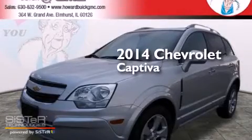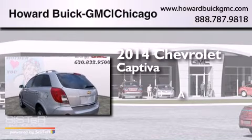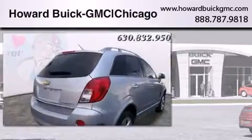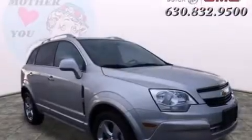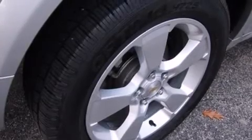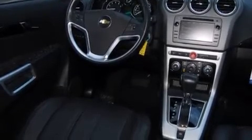This is a 2014 Chevrolet Captiva. Features include a sunroof, Bluetooth mobile device connectivity, traction control and stability control systems, leather seats, side curtain airbags, air conditioning with automatic climate control, cruise control, full power accessories, and a rear spoiler.